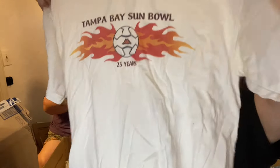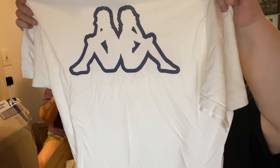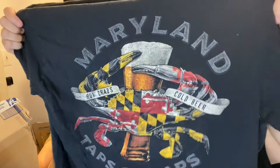This one has a tag on it that I want to get off. Oh, this one's cool — it's Kappa. That's the front, and here's the back. Tampa Bay Sun Bull 25 years — with the chicks on the back. This one is really cool: Maryland Taps and Traps — Hot Crabs, Cold Beer.